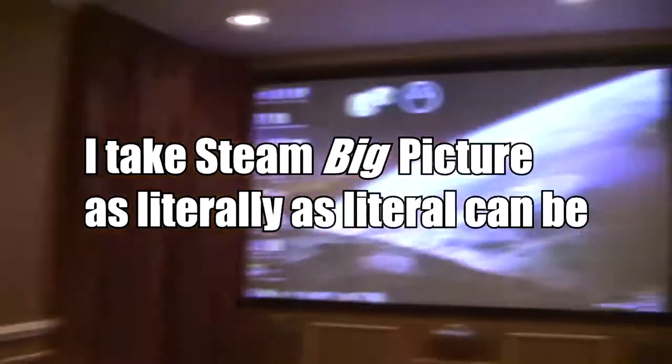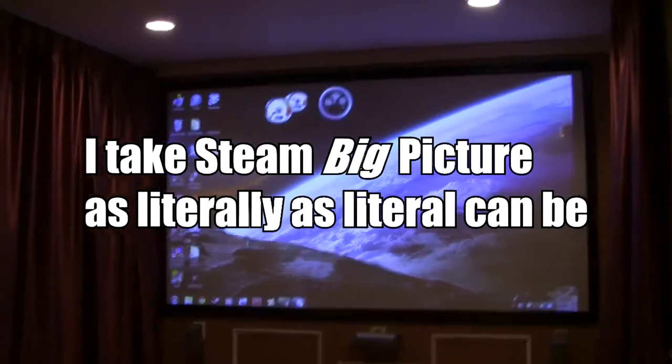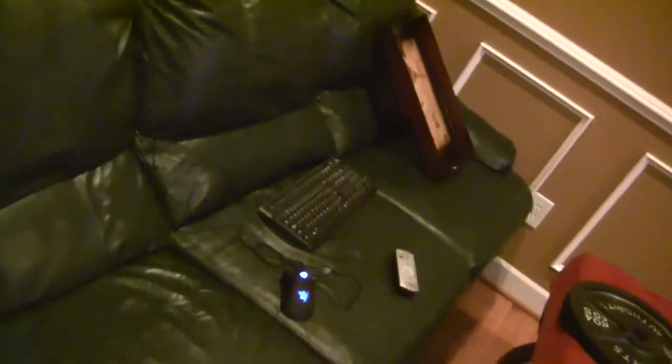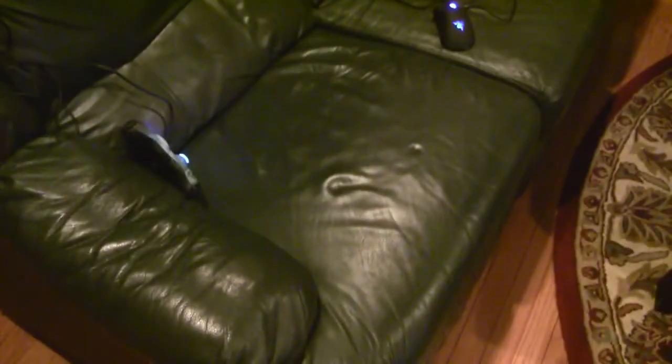So it's the most comfortable thing ever to game while reclining on a sofa, looking at a screen as big as the wall with controller in hand, playing Skyrim at 60 frames, 1080p, with a lot of graphics mods installed.